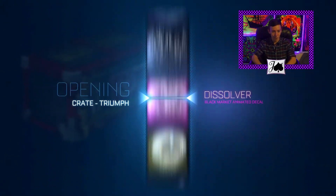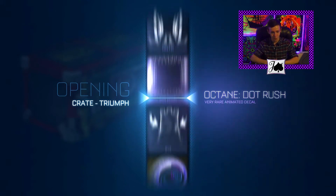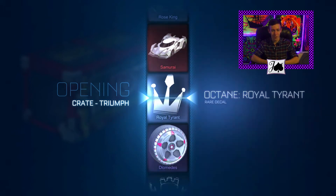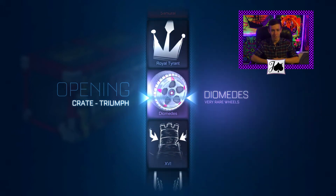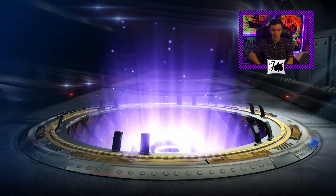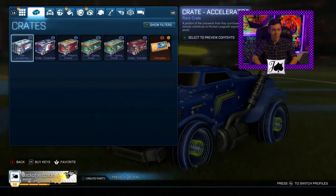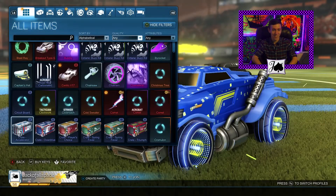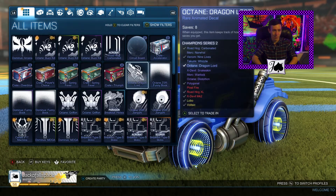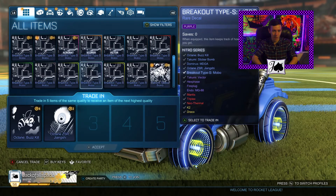We got one crate left — we don't need anything crazy from this. We already got a Dissolver, we already got a Toon, we already got three imports, so I am very happy. And we're going to get a Diomedes, which is definitely better than a rare decal. We'll have some trade-ups to do here. Gosh, that is just wonderful. Thank you, Psyonix, for blessing me with a Dissolver on my birthday. That is amazing.